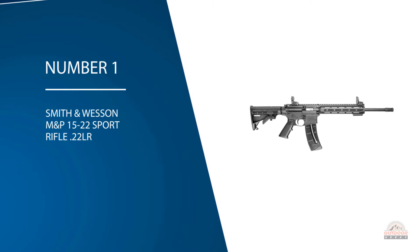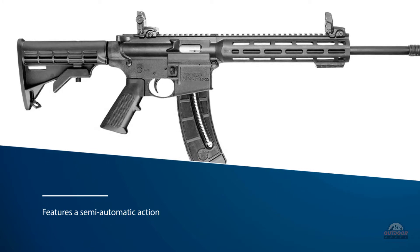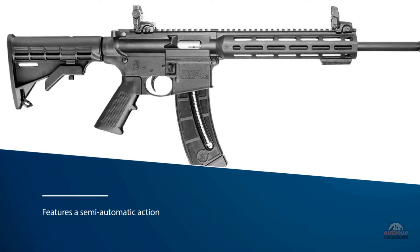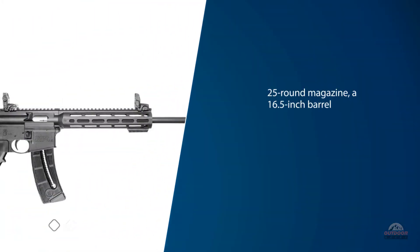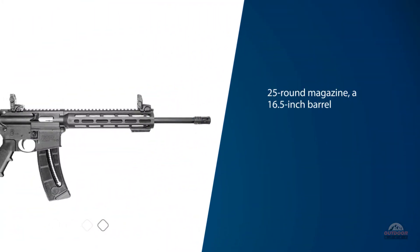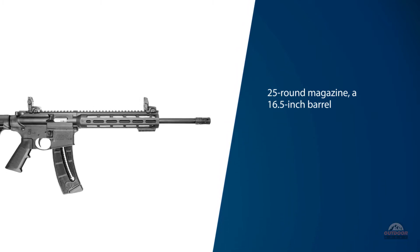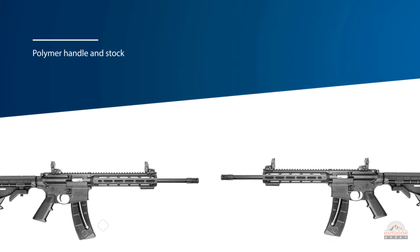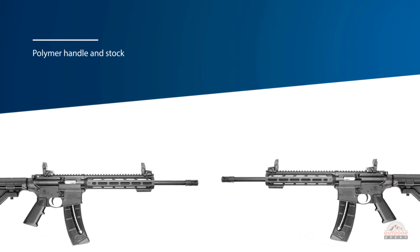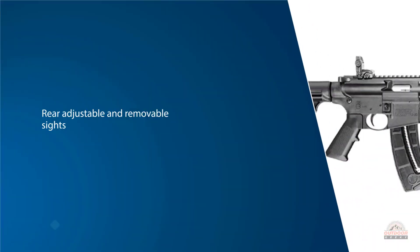The Smith & Wesson M&P 15-22 Sport is the rifle to get if you're looking for a sporting rifle with a tactical design. The M&P series of rifles from Smith & Wesson is legendary among shooters. The weapon features a semi-automatic action with a 25-round magazine, a 16.5-inch barrel, multiple Picatinny rails, and a polymer handle and stock, and a combat-ready flash hider.